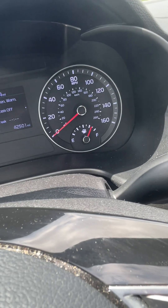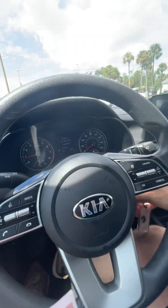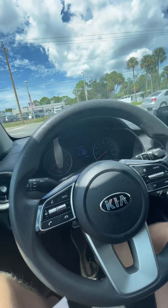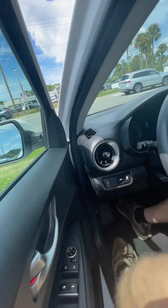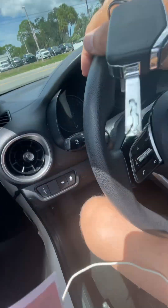I don't know why they said it was going to be a full tank, but it's only three-quarters. No noticeable damage on the seats or the dashboard. Let's check the back.